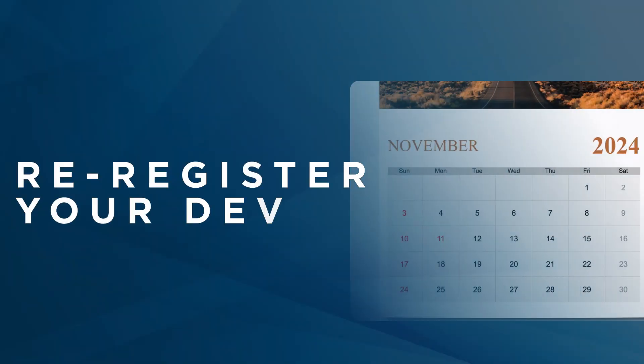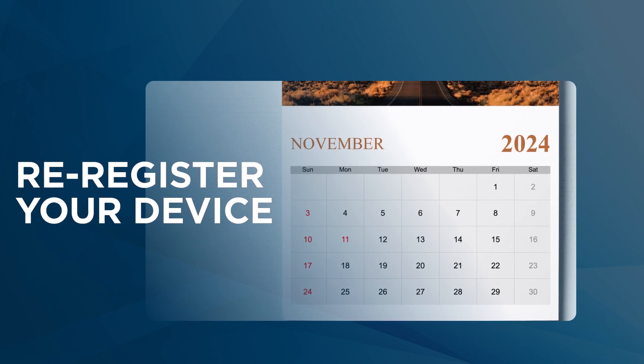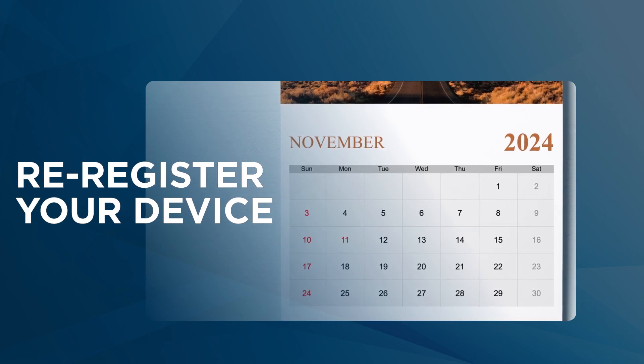Once you've completed the form, the next step is to re-register your device under its new classification before November 1, 2024.